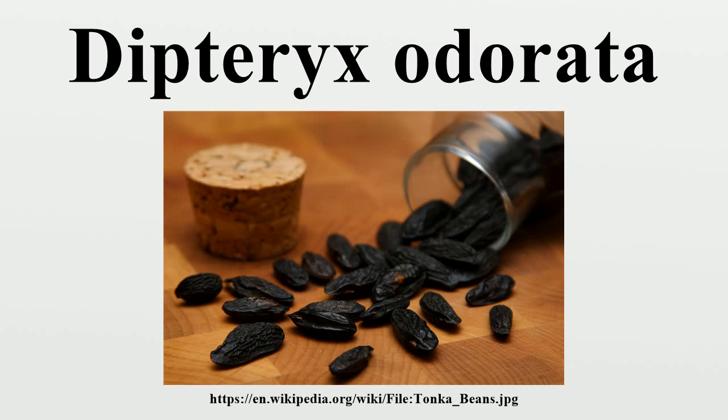Each developed fruit contains one seed. Dipteryx odorata is pollinated by insects. The worst pests are the bats because they eat the pulpy flesh of the fruit. A few known fungi may cause problems: Anthostomella abdita, Diatrype species, Macrophoma calvuligerae, and Mycoporum cubense.